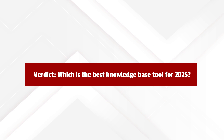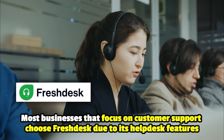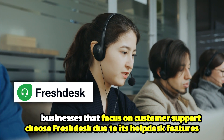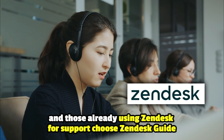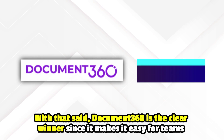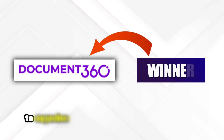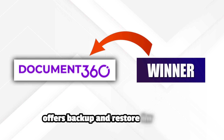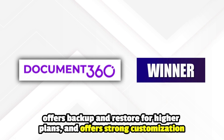Verdict: Which is the best knowledge base tool for 2025? Most businesses that focus on customer support choose Freshdesk due to its helpdesk features, and those already using Zendesk for support choose Zendesk Guide. With that said, Document 360 is the clear winner since it makes it easy for teams to organize content across various categories, focuses on structured documentation, offers backup and restore for higher plans, and offers strong customization.